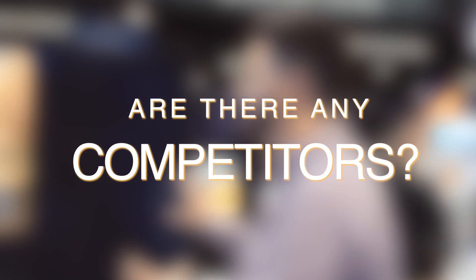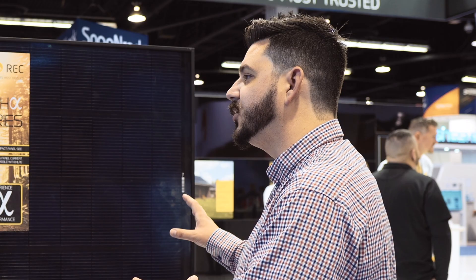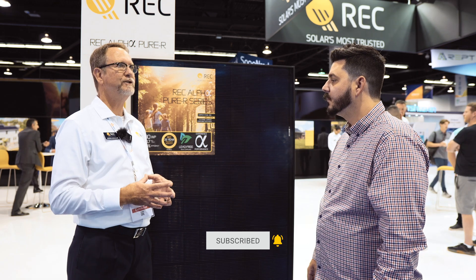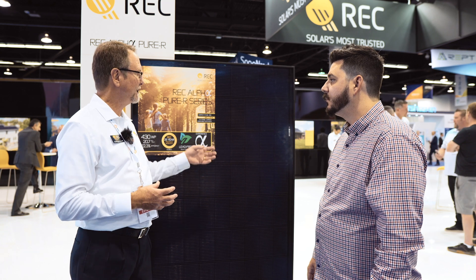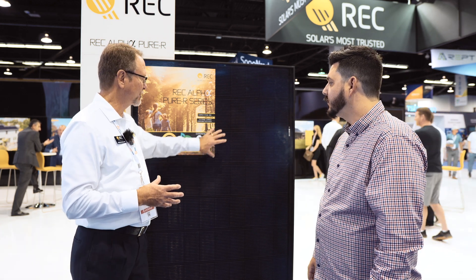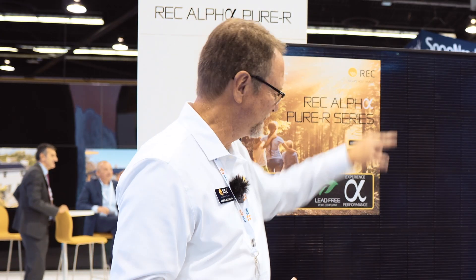Since LG exited, REC has filled that niche of a high-end premium product. There are some good products out there — Mono TopCon is becoming very popular and getting some very good efficiencies. The big key is the move to larger cells and whether they can maintain those efficiencies as cells go larger. The question is whether the equipment can provide consistency across a larger format — everything has to be perfect and uniform all the way across. With REC's advanced interconnect technology, they have a good lead since it was developed for larger cells.